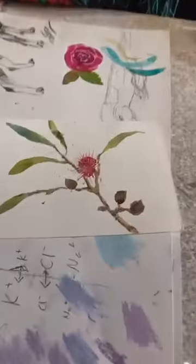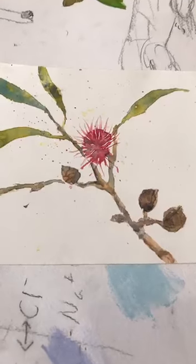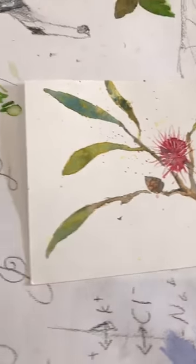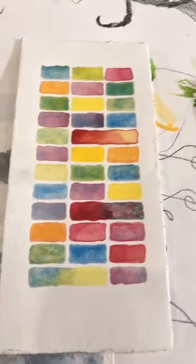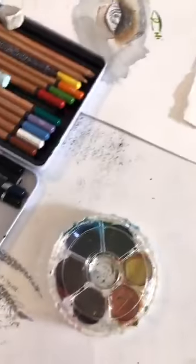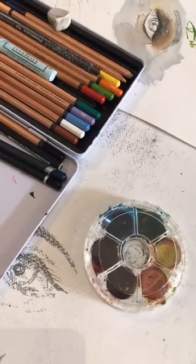So watercolours as well as oil paints? And acrylics. What is the difference? The difference is the binder. Watercolours are bound by gum arabic, and oil paints are bound by different types of oils — some of them are poppy seed oil, some of them are linseed. And acrylic has basically a plastic binder.